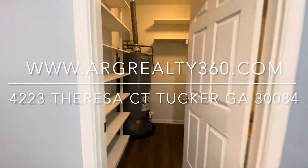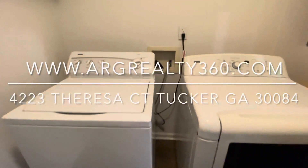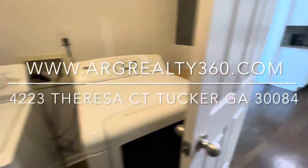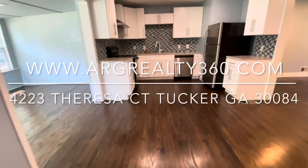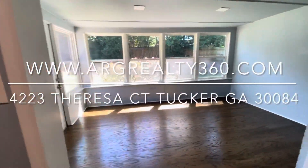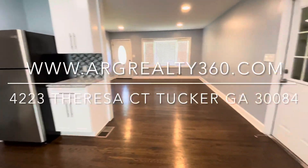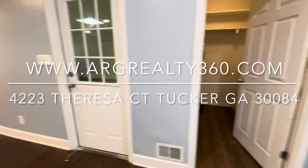There is a washer and dryer and it does come included with the rent, so don't worry about bringing a washer and dryer because it's already here. This is the common area of the house: sunroom, kitchen, living room, garage, laundry room.